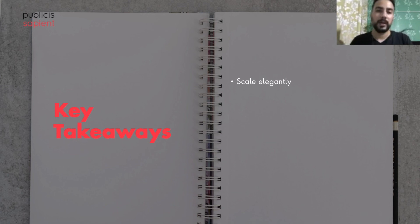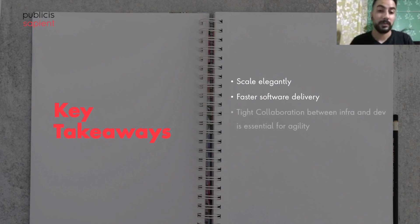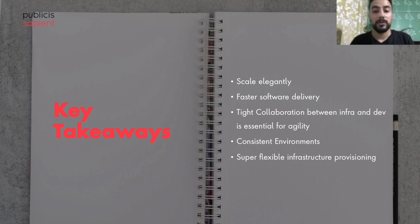Let's quickly go through the key takeaways: as soon as you store your infrastructure as code you can scale elegantly, your software delivery cycles will be even faster, it will encourage tight collaboration between the infra and the dev teams, you can create consistent environments, and you don't have to wait to test features on environments late in the cycle. You can create your own ephemeral environments and test locally. You can also create environment-specific workspaces to replicate dev, prod, and staging-like environments through different infrastructure configurations, and it's very easy to maintain as it's code.